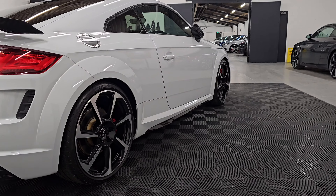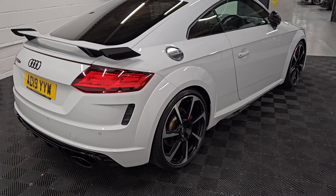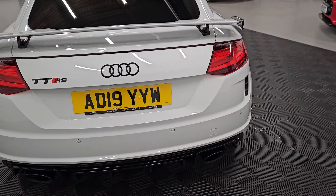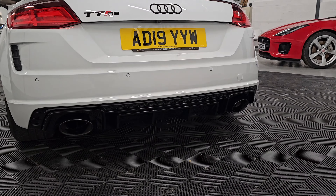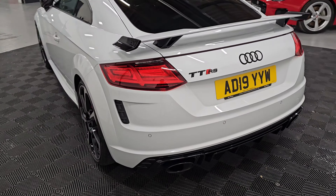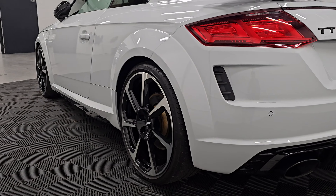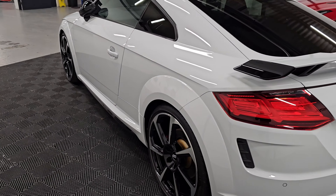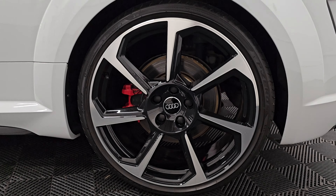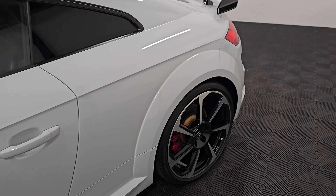The last service was a major with spark plugs and also the DSG service for the gearbox, carried out at just over 23,000 miles. Being the Sport Edition, it does have a lot of factory options as standard, one of those being the RS sports exhaust — we'll look at that as we get into the vehicle. It has Pirelli P Zero tires all around with still good tread on those tires as well.